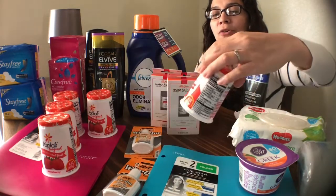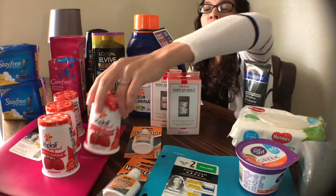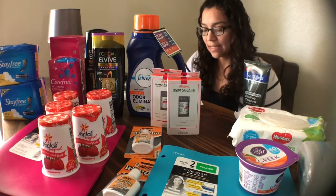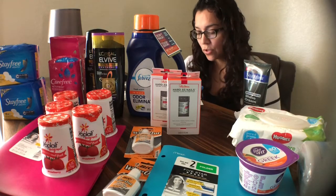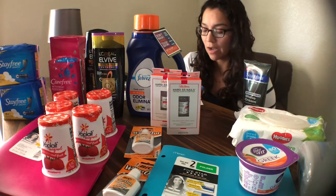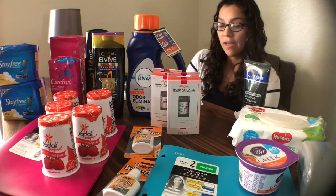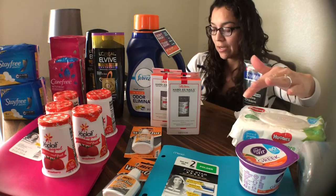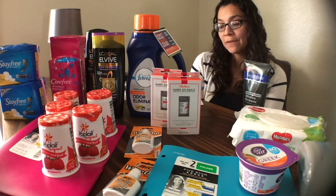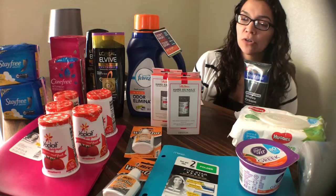I also got the Yoplait Yogurts — five of them because the coupon was $0.50 off of five. They were $0.54 each, so total for five was $2.70. There was a $0.50 manufacturer coupon from the 6/17 SmartSource or coupons.com, bringing the total to $2.20. I submitted to Ibotta for a $0.75 rebate and to Savings Star for a $0.50 rebate on five, leaving the final cost for all five yogurts at $0.95.